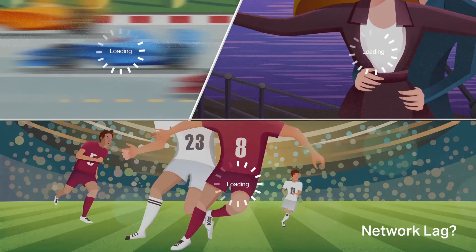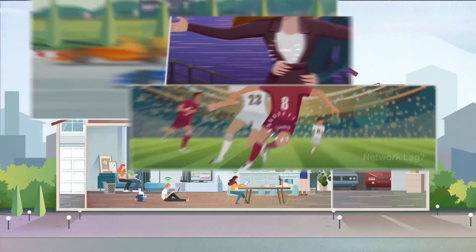Is your home Wi-Fi weak in rooms where you'd like to game online and stream in 4K? Does your home have Wi-Fi dead spots?